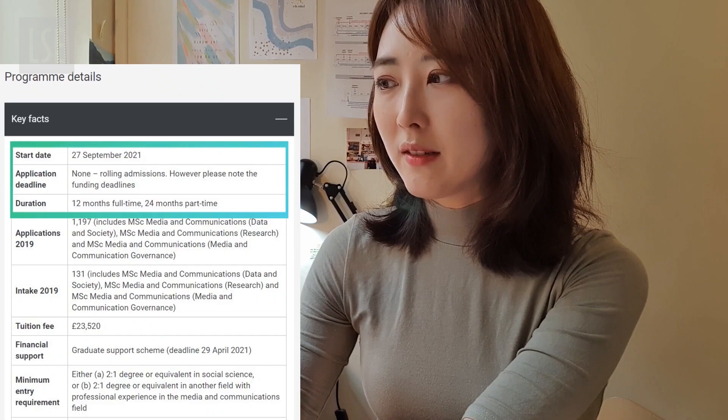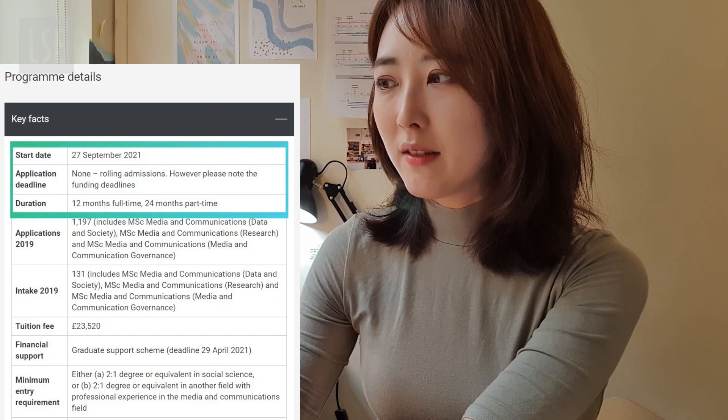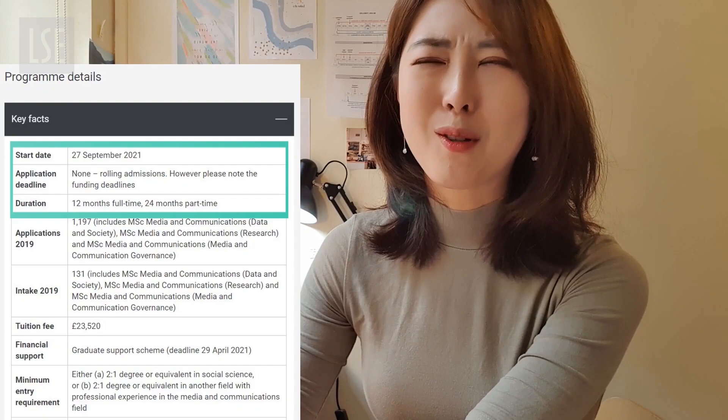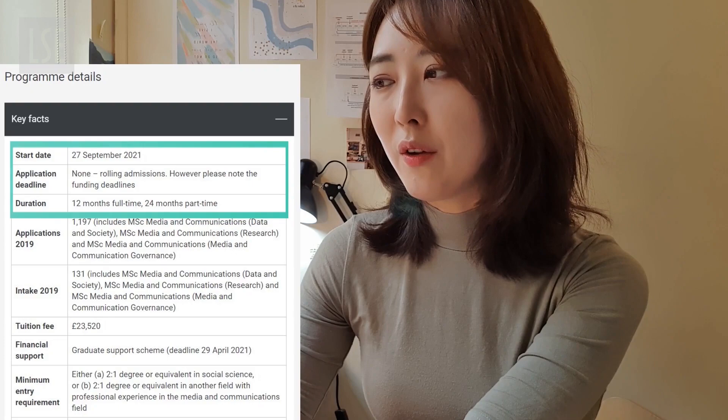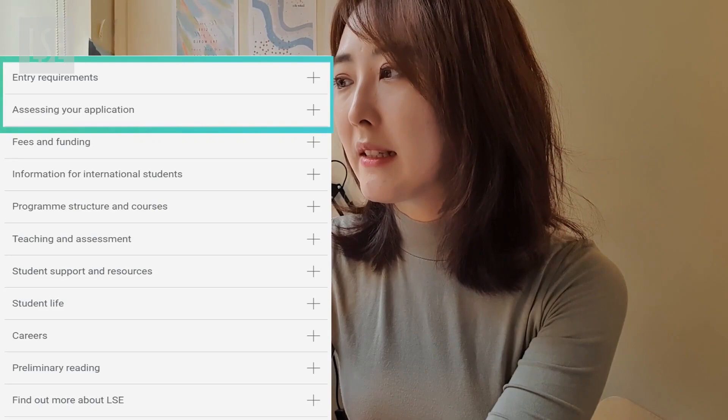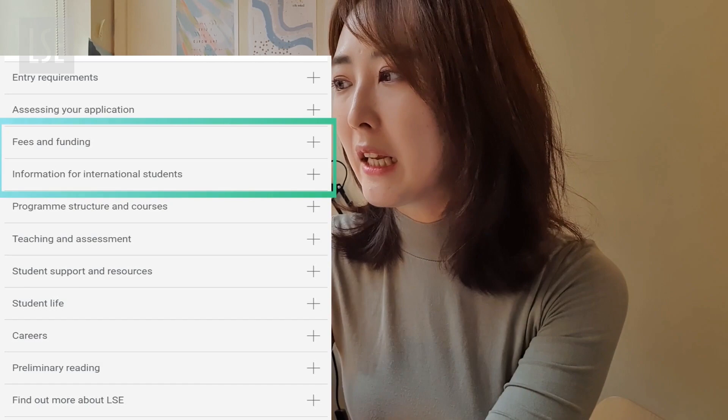Here you see the start date, application deadline — which is a rolling admission, meaning the school accepts applications throughout the year on a first come, first considered basis — and it shows the duration of your study. There's a tuition fee, financial support deadline, and whether you need a specific test requirement. There are also subsections covering entry requirements, application fees, funding, and information for international students.